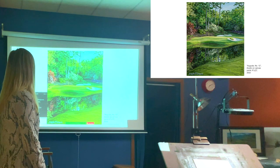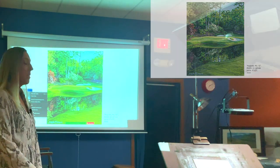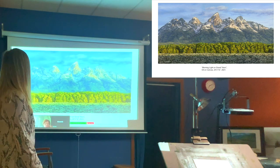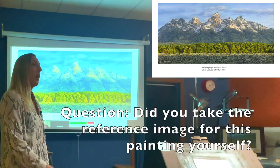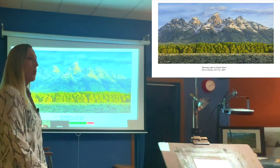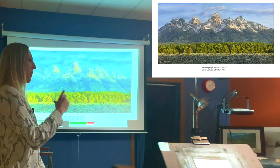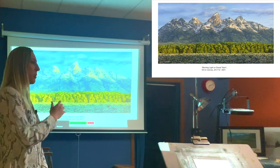That's an acrylic painting of Augusta National Golf Course. This next one is one of my national park paintings — oil on canvas. That's Grand Teton National Park in Wyoming. I'll travel myself; this one is inspired by one of my own photos.